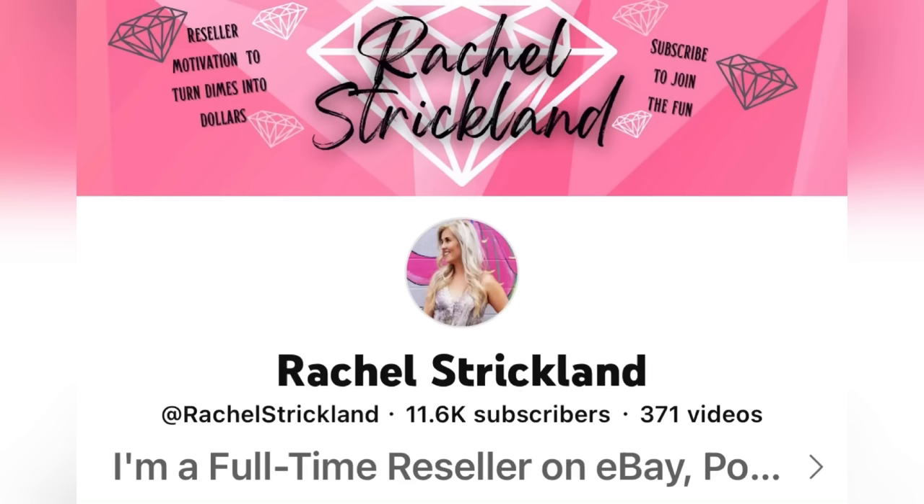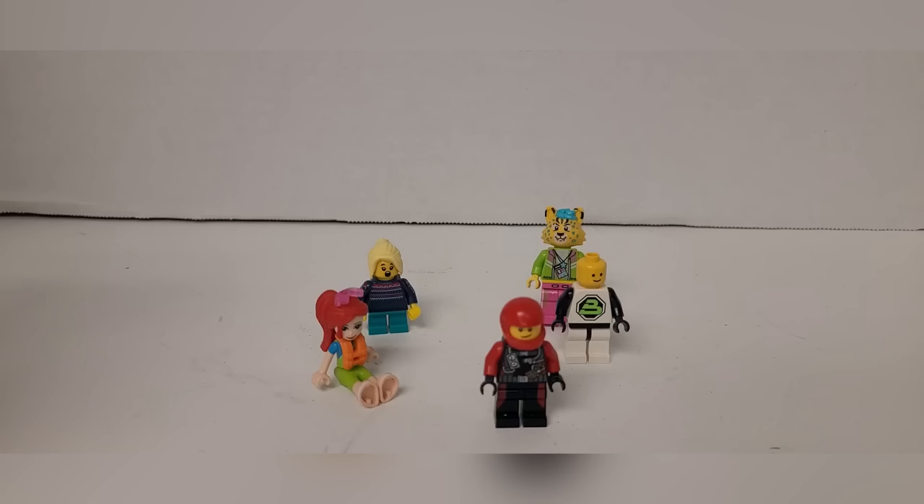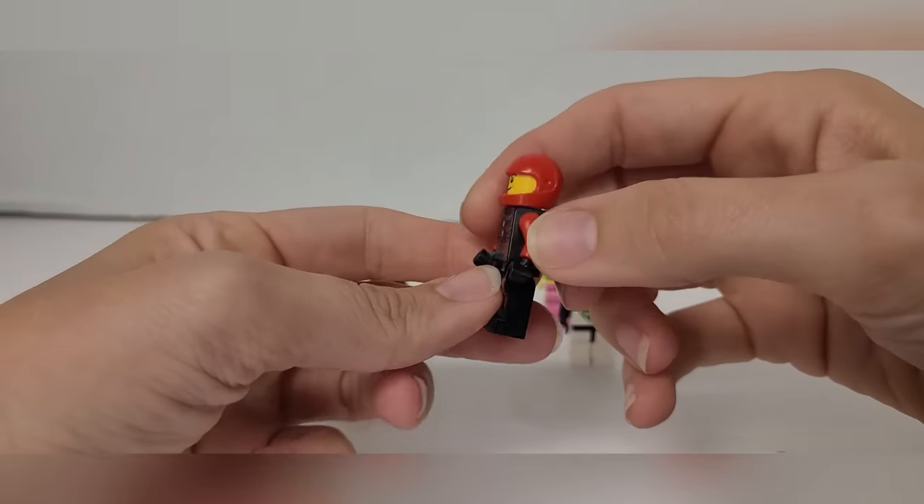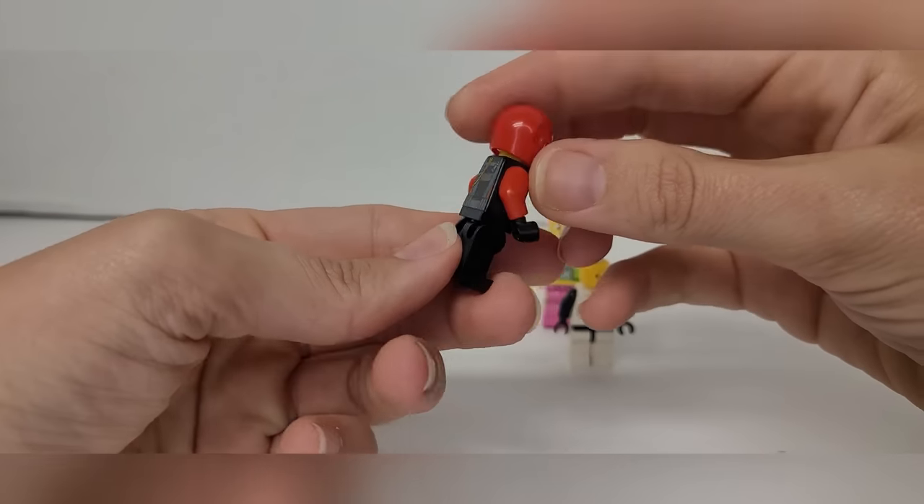This is a smaller Lego set. Rachel Strickland was kind enough to do a video on how to identify if a Lego is actually a Lego or if it is a knockoff — I also included this in one of my VERO videos. You may have seen it before, but if not, here it is. Thanks for watching and subscribe to her channel.